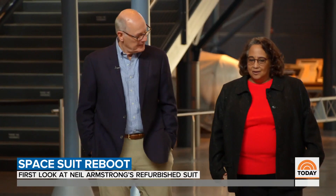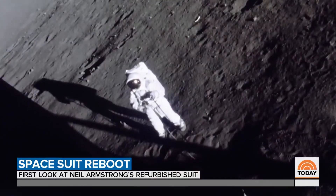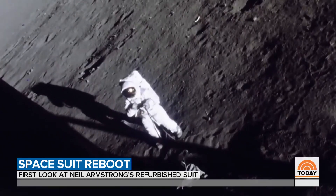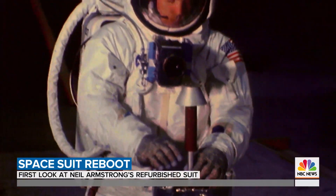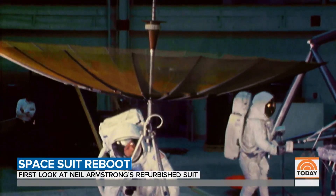Kathleen Lewis is the curator of spacesuits for the Smithsonian, and she says the spacesuit is really a spacecraft. Everything that a spacecraft is required to do, except move in orbit, a spacesuit does. That's how you can operate, do meaningful work and labor on another world.